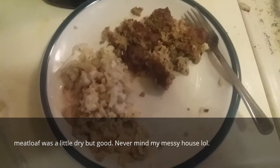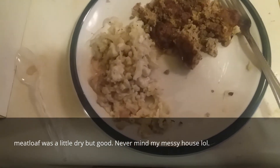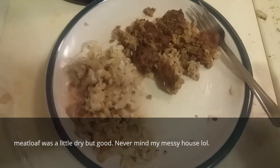Hi guys, it's about 7 o'clock and this is my dinner. It's just some meatloaf with some cauliflower mashed potatoes. I didn't do it very good, but it is still pretty good. I just put a little bit of ranch and sour cream on them. So that is dinner.